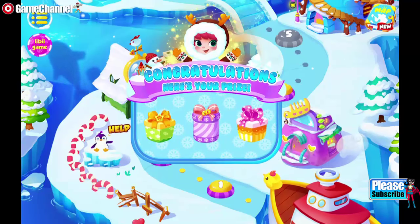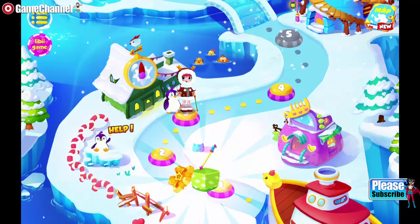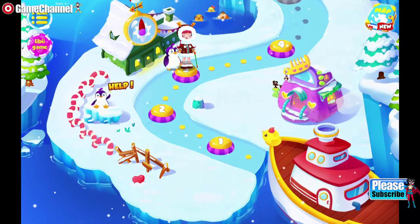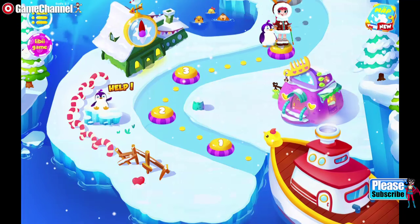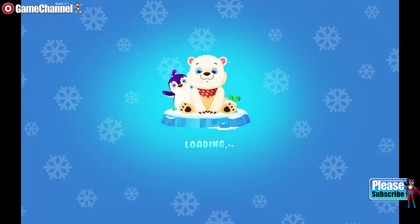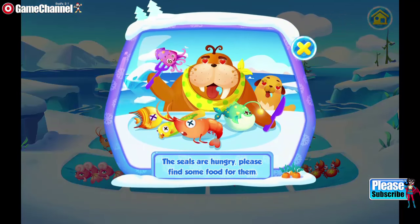Wow, this frozen land is filled with dancing snowflakes, so beautiful! The seals are hungry, please find some food for them.